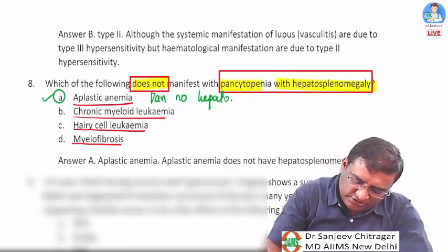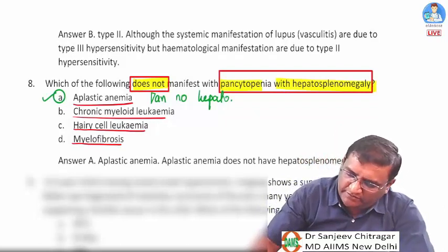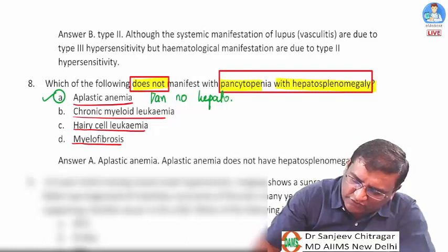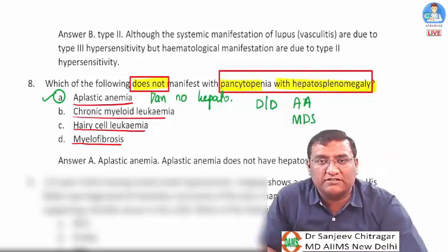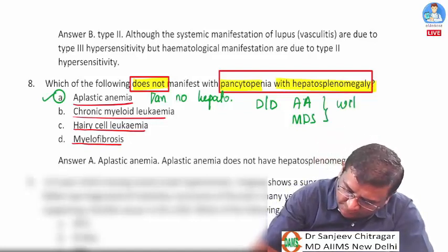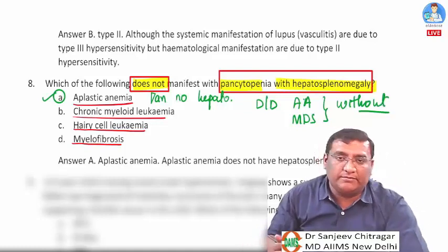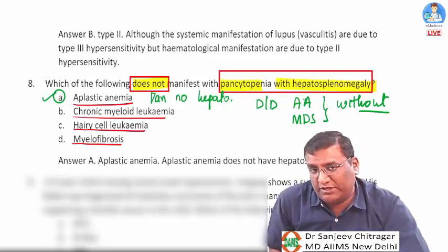The answer is option A — aplastic anemia does not have hepatosplenomegaly. The two differentials for pancytopenia WITHOUT hepatosplenomegaly are aplastic anemia and myelodysplastic syndrome. Conditions with hepatosplenomegaly include all leukemias and myelofibrosis.